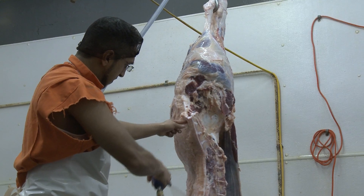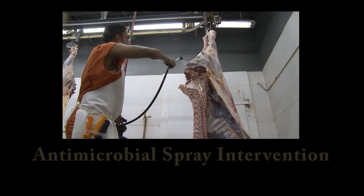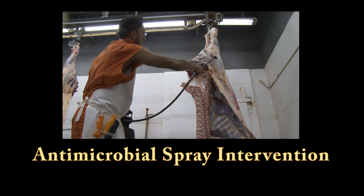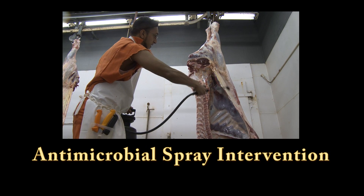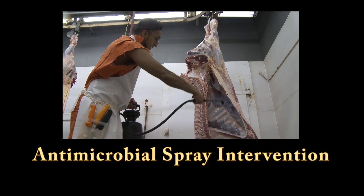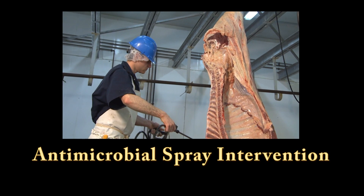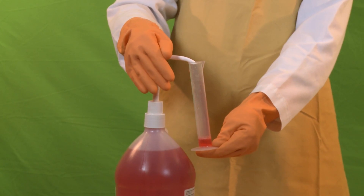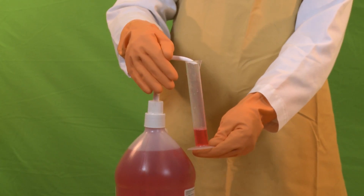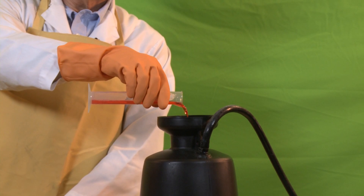This video will demonstrate an important method for dramatically reducing bacteria on carcass surfaces. It is called antimicrobial spray intervention. Antimicrobial spraying of carcasses, internal organs and parts has been used throughout the industry for many years, and is widely accepted as a processing aid to produce safer meat products.